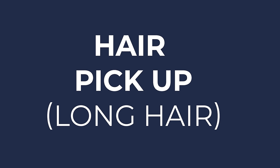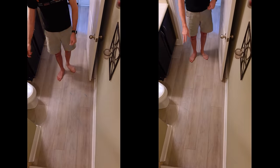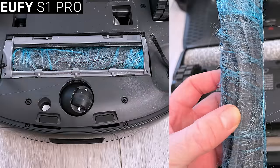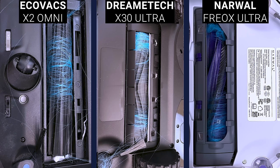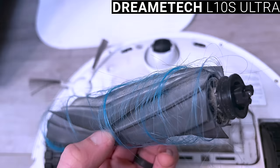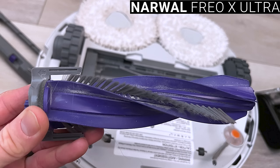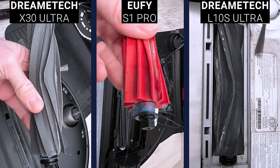Long hairs getting tangled on the brush roller is another very common issue, so I spread out exactly one gram of long hairs over my bathroom floor and sent each vacuum on a two-pass, vacuum-only run, then inspected the floor, rollers, and dustbins. The Roborock did the worst — actually getting so tangled that it stopped cleaning and said its brushes were jammed. The Eufy also had a problematic amount of hair tangled in its brush. The Ecovacs X2 Omni, DreamTek X30 Ultra, and Narwhal Frio X Ultra all had quite a bit of hair wrapped around their brush but were still fully operational. The DreamTek L10S Ultra was the top performer again with a noticeable amount of wrapped hairs, but not enough to be problematic. I repeated the test with just 20 individual strands, and results were more expected — the Narwhal getting all but one strand into its dustbin, and the rest collecting hair on the sides of their rollers where it can be easily removed during routine maintenance.